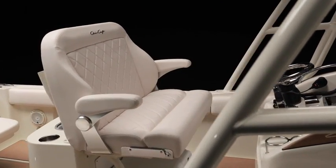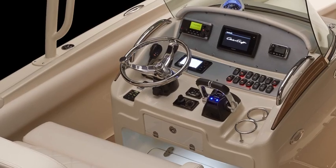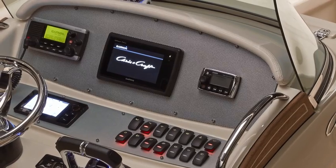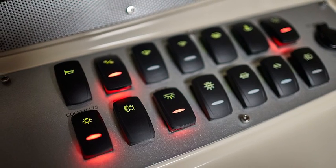At the helm, a double-wide bench with armrest provides the captain and a guest the perfect vantage point. The captain takes his seat behind a beautiful stainless steering wheel. A gleaming retro Chris-Craft custom silver perforated panel backplate surrounds the gauges and displays, beautifully lit for visibility in low light.